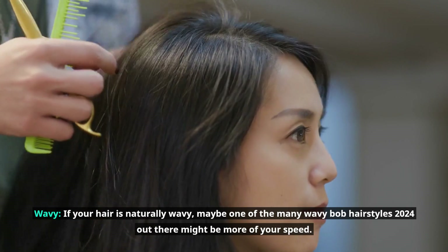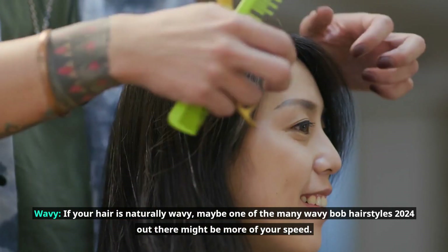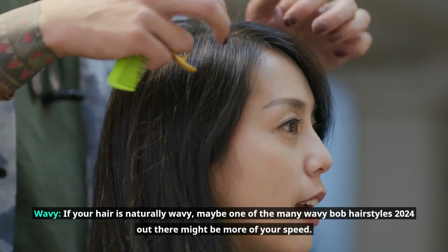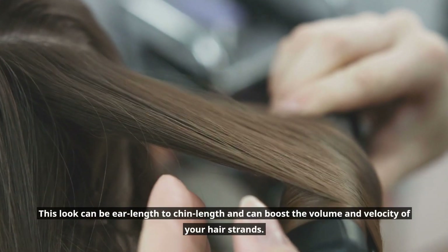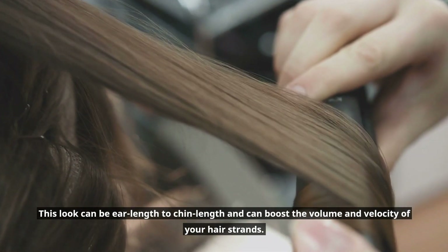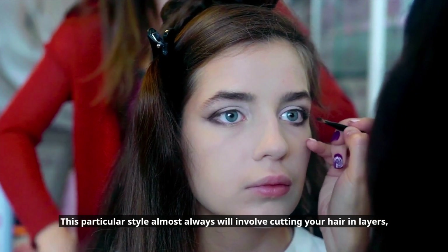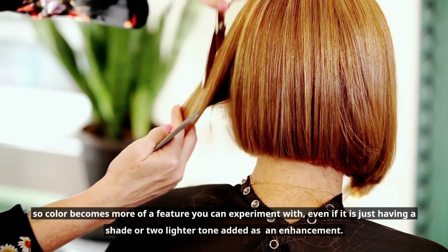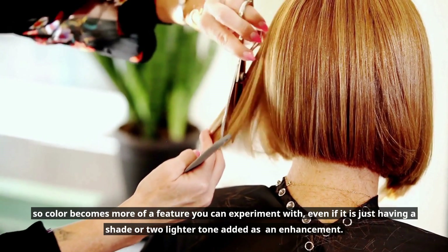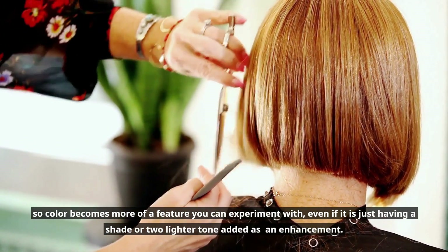If your hair is naturally wavy, one of the many wavy Bob hairstyles 2024 out there might be more of your speed. This look can be ear length to chin length and can boost the volume and velocity of your hair strands. This particular style almost always involves cutting your hair in layers, so color becomes more of a feature you can experiment with, even if it is just having a shade or two lighter tone added as an enhancement.